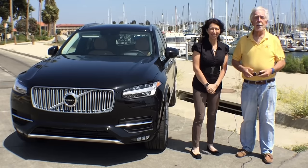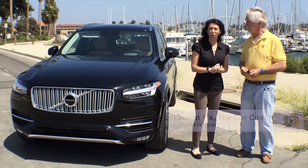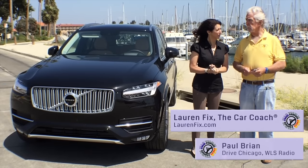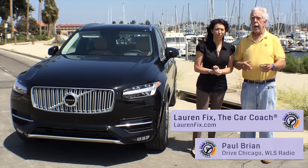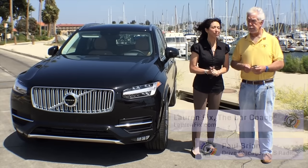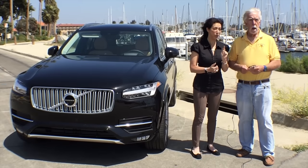Hi everybody, welcome to another episode of His Turn Her Turn. I am Lauren Fix, the Car Coach, and I'm Paul Bryan from WLS Radio in Chicago. Good to be with you here today at Ventura Harbor, just outside of Santa Monica, California. It's windy and beautiful, but we have something even more beautiful to show you.